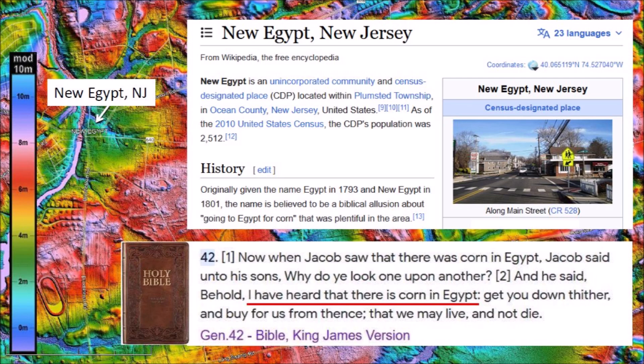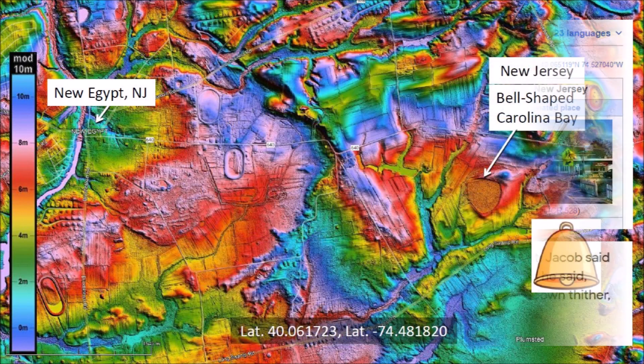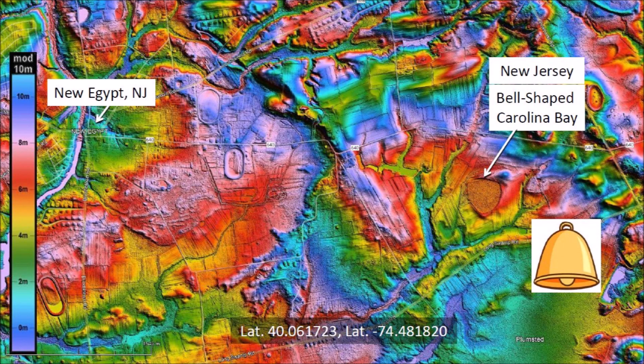In chapter 42 of Genesis, Jacob said, 'Behold, I have heard that there is corn in Egypt.' I often come across curious and unexpected local stories while doing research on the Carolina Bays.